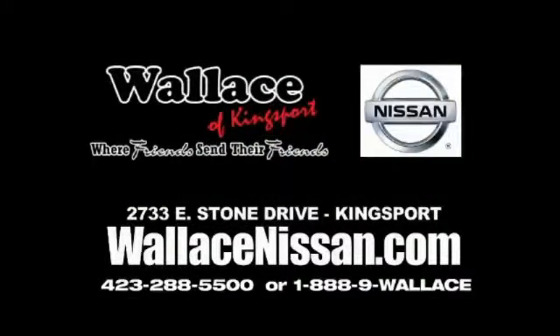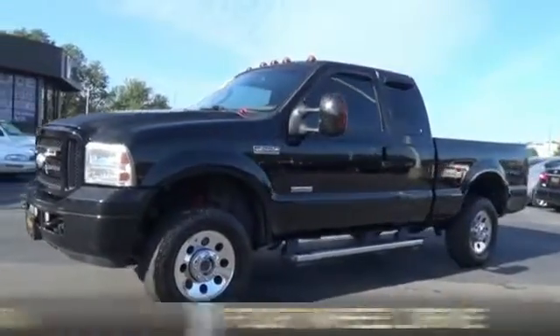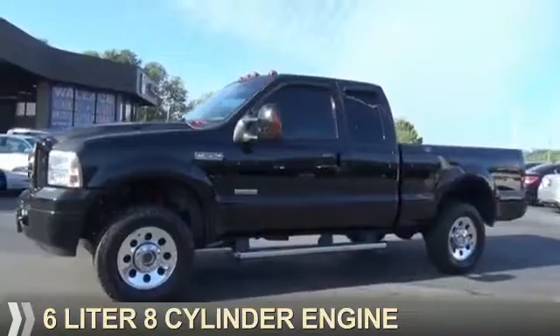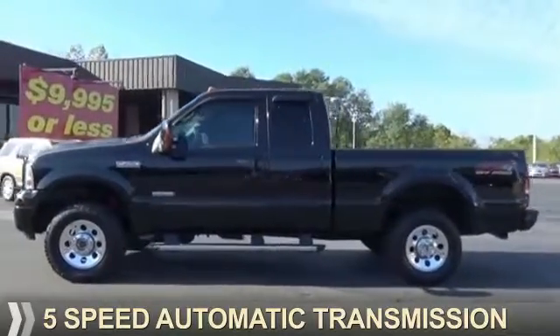Wallace Nissan of Kingsport, where friends send their friends. This could be the vehicle you're looking for. It's powered by four-wheel drive, a six-liter, eight-cylinder engine, and a five-speed automatic transmission.